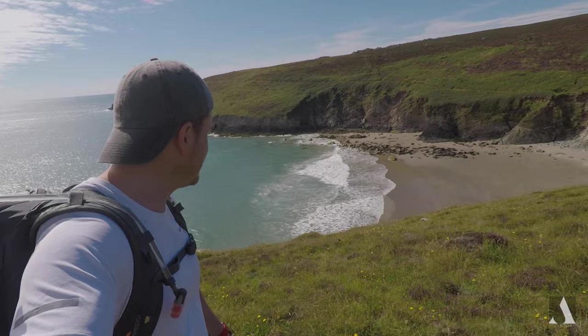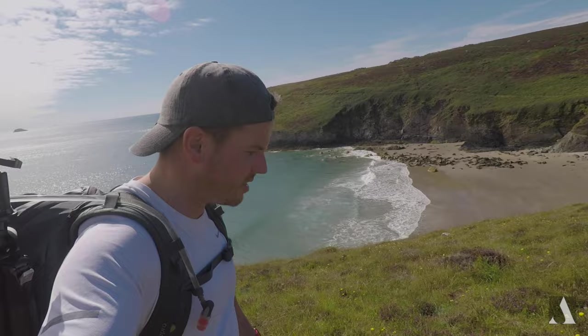Look at that, it's just beautiful. We're going to head down there and see what we can get with them rocks in the foreground perhaps. But yeah, plenty to do around here — it's actually stunning.